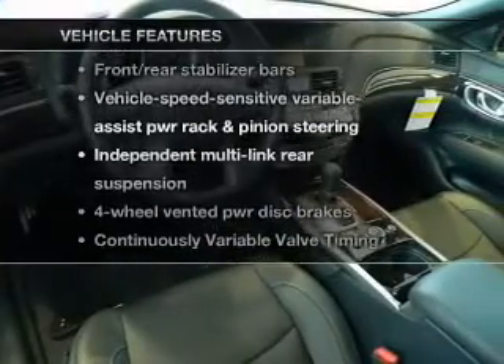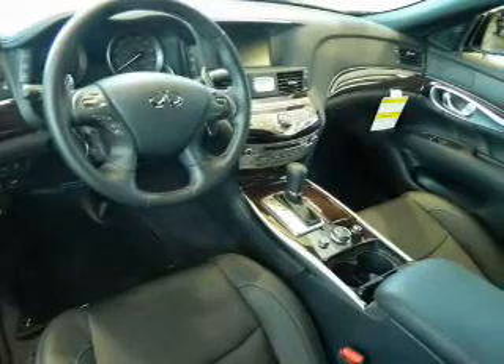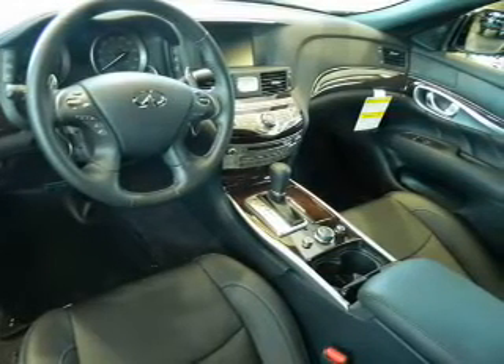Plus, enjoy these notable features that are included in this vehicle: keyless entry, leather seats, power door locks, power windows, cruise control, an alarm system, and power steering.